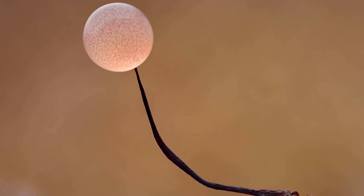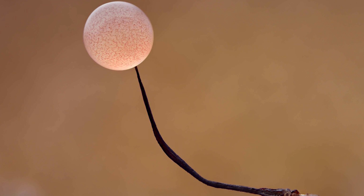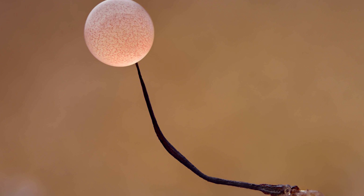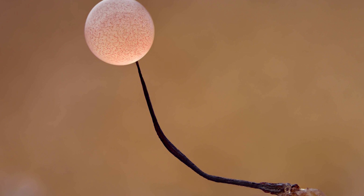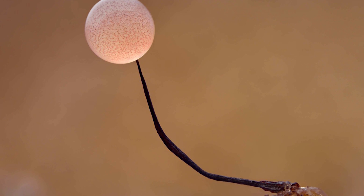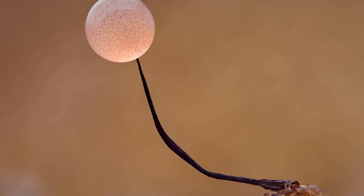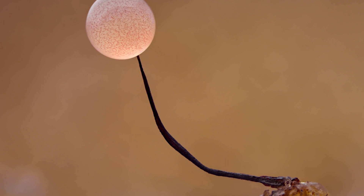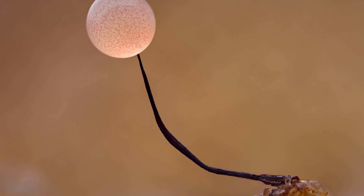Here is another really beautiful picture of another slime mold taken by Timothy Boomer, with this one here showing a slightly different species. And what the slime mold is doing with this stalk formation is essentially trying to spread itself by having something rub against it as it moves very close to it, thus capturing the slime mold spores and transferring them to a different location.